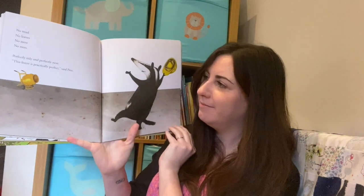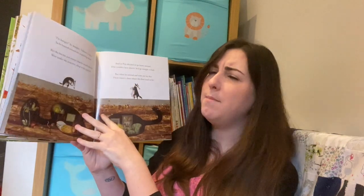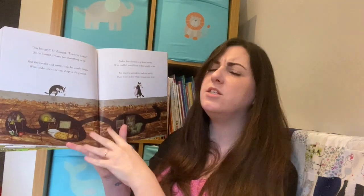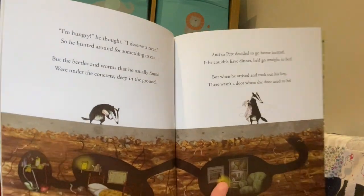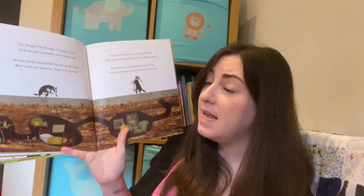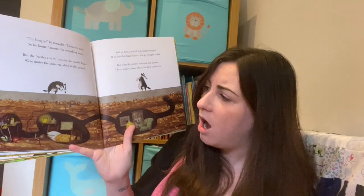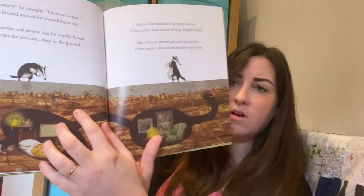Does it look like a forest anymore? 'I'm hungry,' he thought, 'I deserve a treat,' so he hunted around for something to eat. But the beetles and worms that he usually found were under the concrete, deep in the ground.